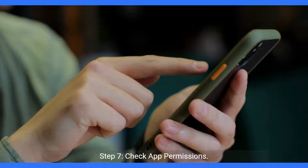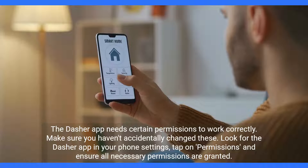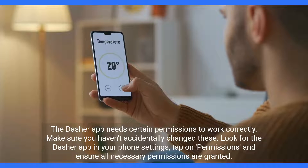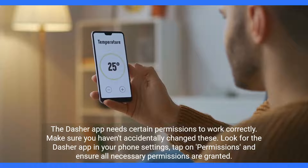Step 7: Check app permissions. The Dasher app needs certain permissions to work correctly. Make sure you haven't accidentally changed these. Look for the Dasher app in your phone settings, tap on permissions, and ensure all necessary permissions are granted.